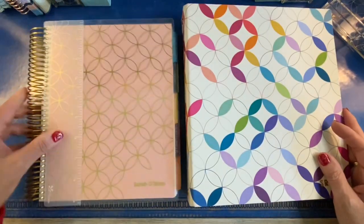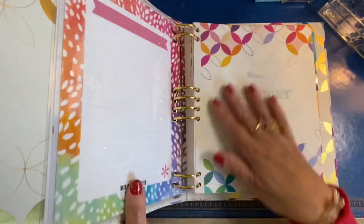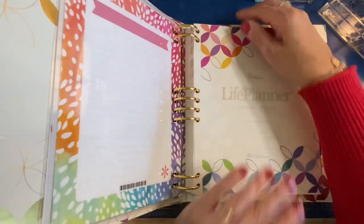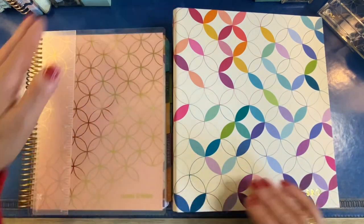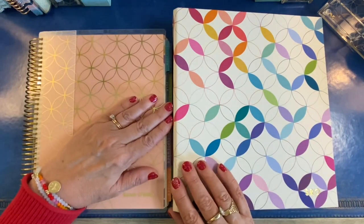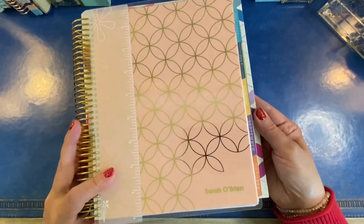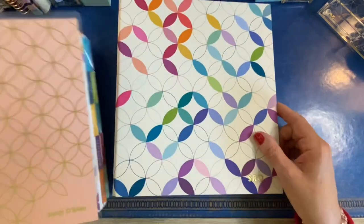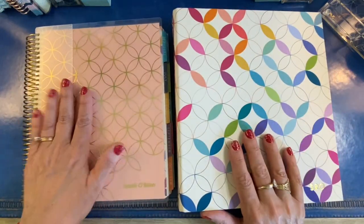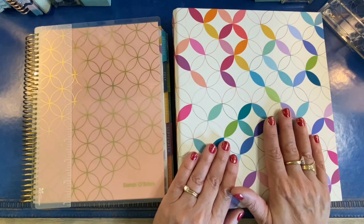Here's a size comparison between the coiled life planner and the binder. The pages are exactly the same size — 7x9. The difference is the binder adds about an inch in height, about a half inch more thickness on the edge where the rings are, and about a half inch more width. The pages are the same, so all the sticker kits you order from Etsy or wherever that you can use in the coiled life planner, you can also use in the binder.